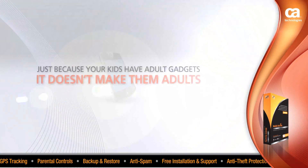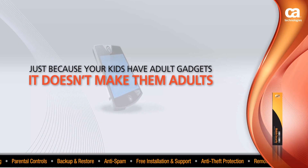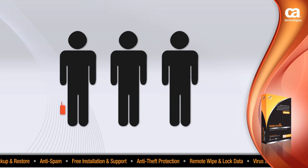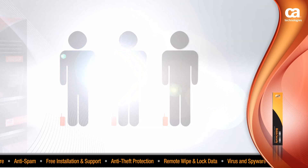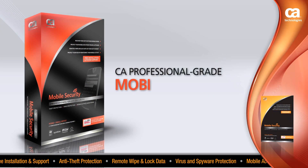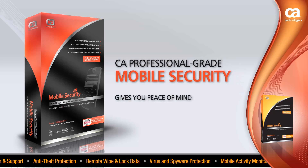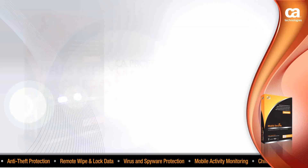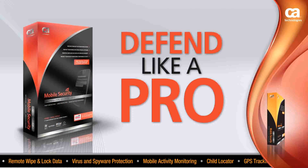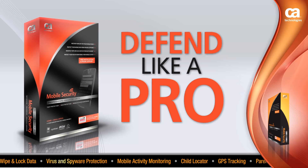Just because your kids have adult gadgets, it doesn't make them adults. And just because you're an adult doesn't mean you don't have accidents and misplace or lose your phone. So keep your phone, your info, and your kids protected. CA Professional Grade Mobile Security gives you peace of mind protection whether you have your phone or not, and helps keep your children safe from threats.